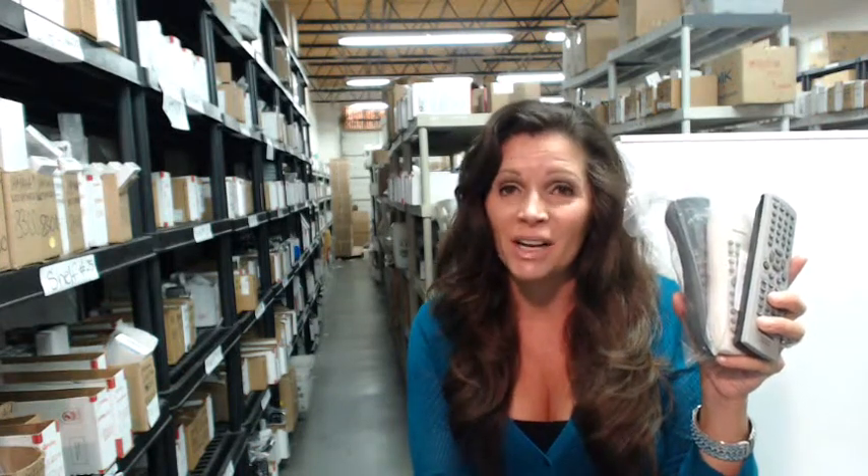Hi, I'm Carrie Grimmel from ElectronicAdventure.com, where we have over 300,000 remote controls. So whatever you order, it usually ships today or next day. And all of our remote controls are brand new,